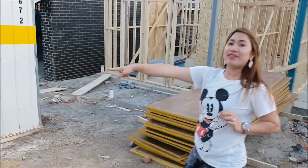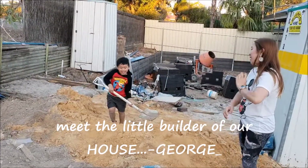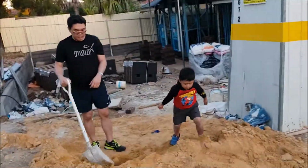Look at George! I think this is my builder! Meet the builder of the house! Say hi — keep digging mate! Go George! You need to finish the house today!